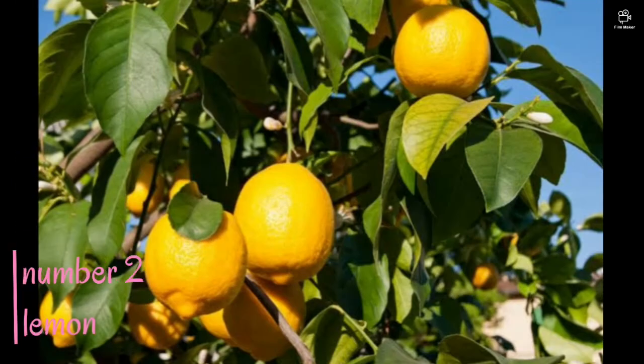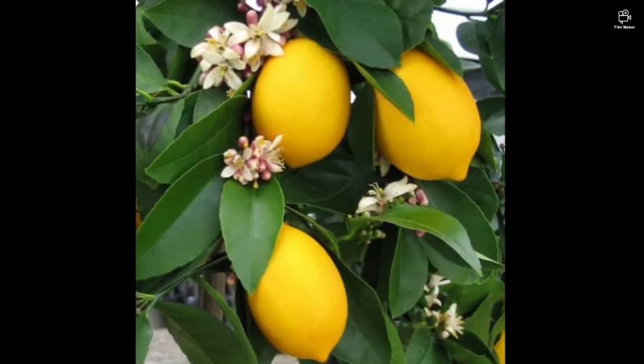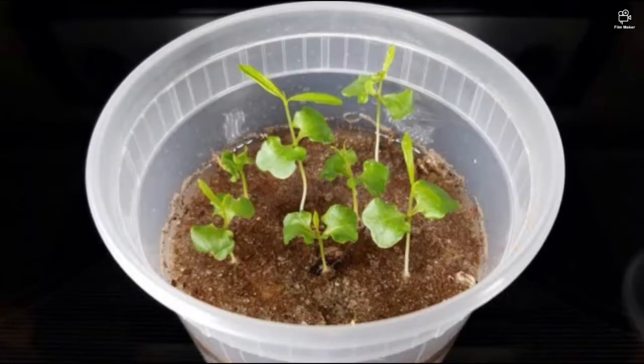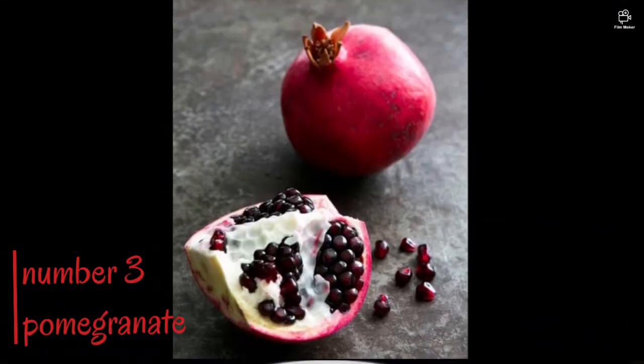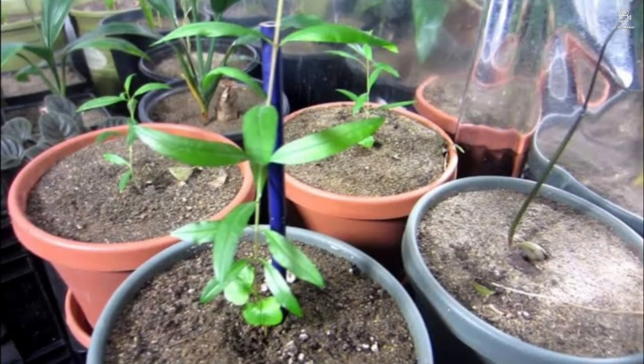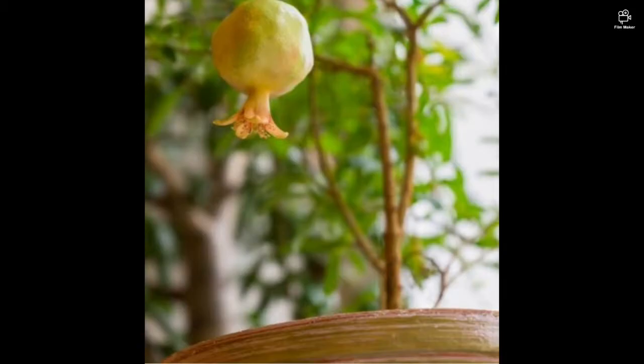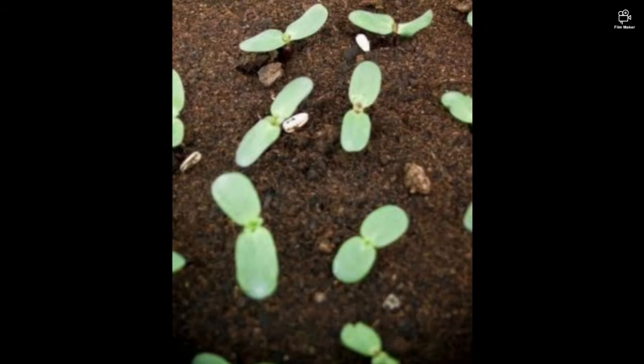Now we have some lemons. The problem with this plant is you have to do so much for its seeds — you have to peel it, it's a little confusing. Many people have faced problems with this plant. They say that when it grows and gives a flower, the flower doesn't really turn into a fruit. So that's a problem. But all in all, it's a really yummy plant.